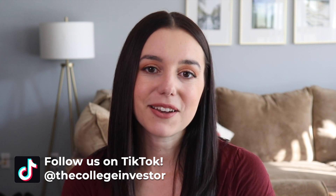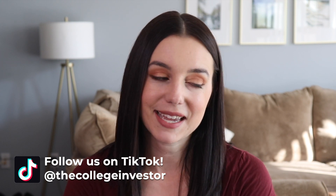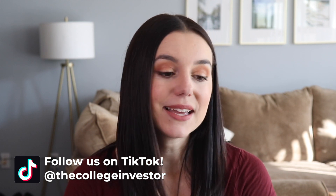Hey, what's up guys? It's Justine with the College Investor — Investing and Personal Finance for Millennials. It's that time again: tax season software hunting. And in this video, we are highlighting FreeTaxUSA.